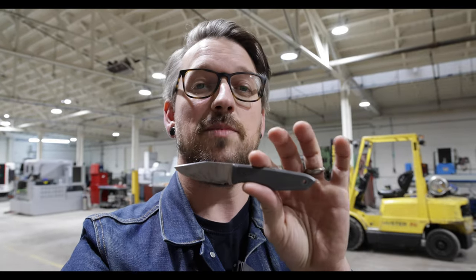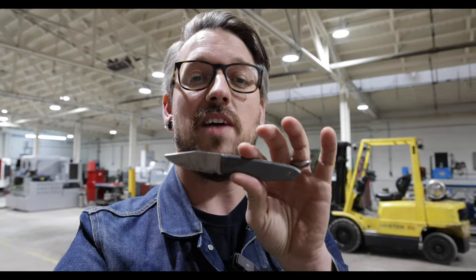Speaking of production models, our standard line — this one is M390 with grade 5 titanium scales. It has been a busy week at the office. So if you've DM'd us on Instagram, commented on YouTube, I'm sorry I've not gotten back to you. It has been crazy.